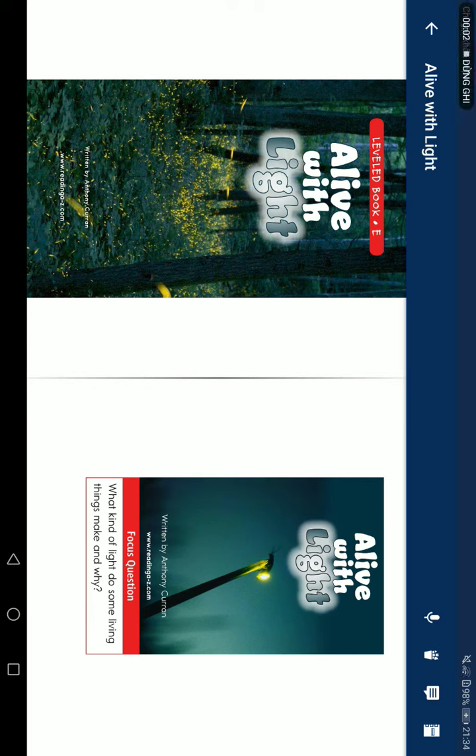Alive with Light, written by Anthony Curran. For a quick question: what kind of light do some living things make, and why?